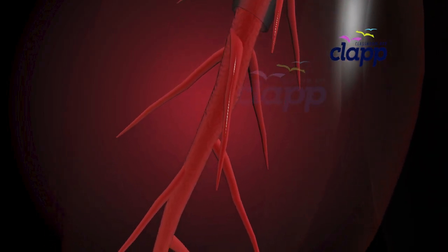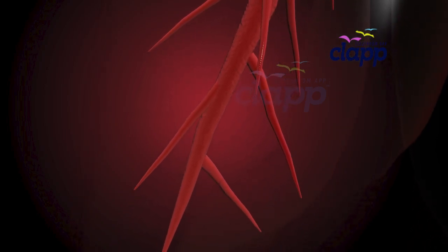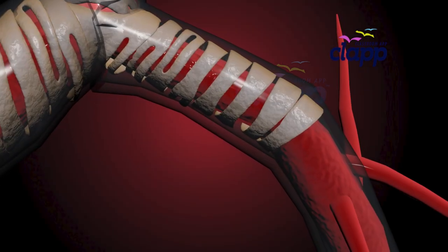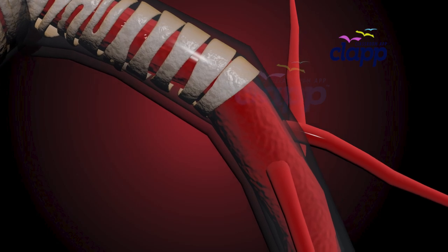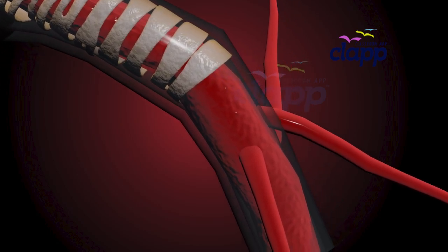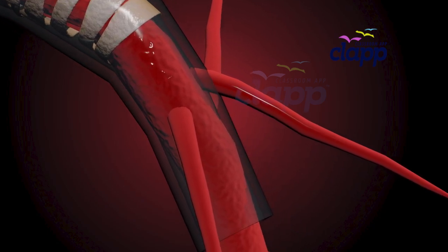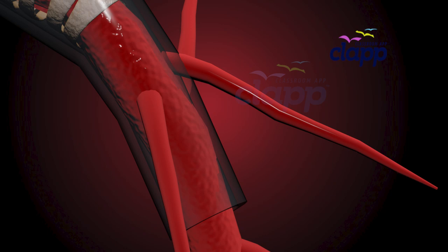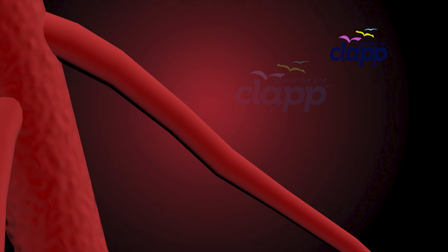These branches are called bronchioles — there are over 30,000 bronchioles in each lung. Unlike bronchi, which are lined with cartilage, bronchioles have no cartilage lining, making them more flexible and vulnerable. Each bronchiole is lined with smooth muscle that controls airflow by tightening or relaxing, like dimmer switches for your breath.